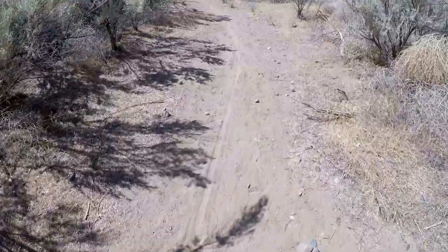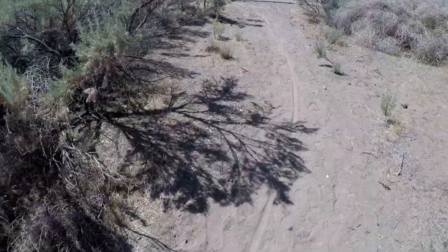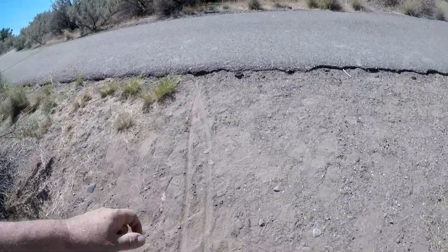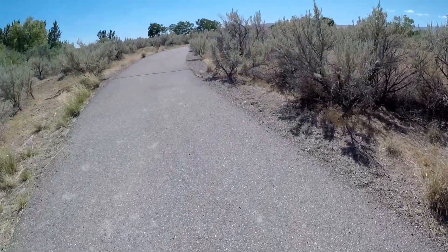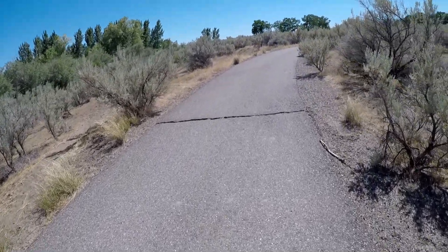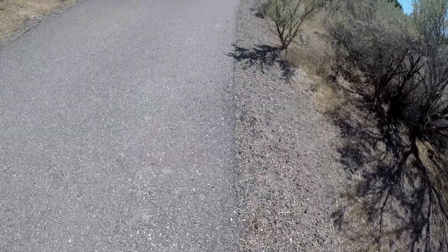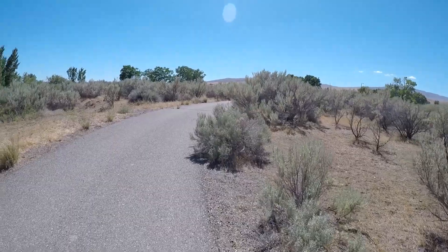Somebody rode their bike through here — they were probably the smart people who went early this morning when it was still cool, around 70. Now we are back up at the main trail again. Kelly was listening to the coyotes howling last night, so there are probably plenty of rabbits and stuff. You can see the expansion from the sun on the asphalt — it opens up those cracks from expansion, contraction, heating and cooling.